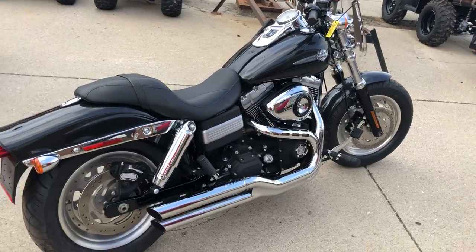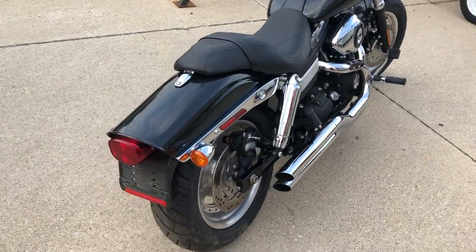This is the one guys — runs strong, needs nothing. Everything has just been changed here at the dealership and ready to go.